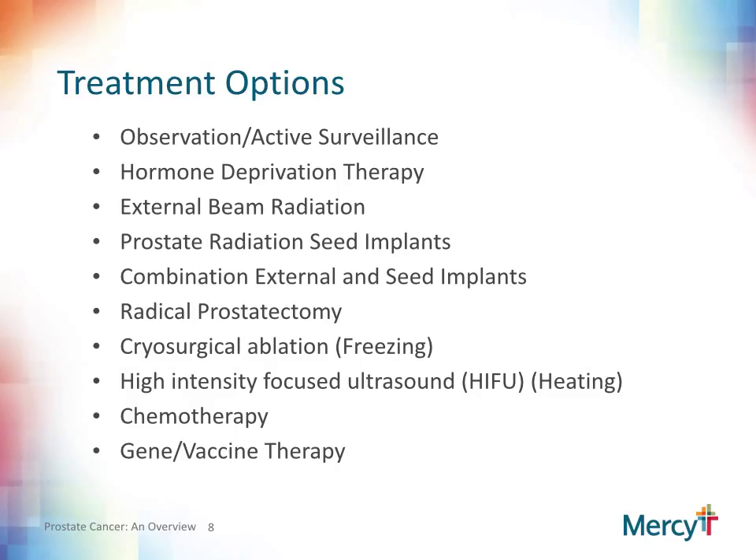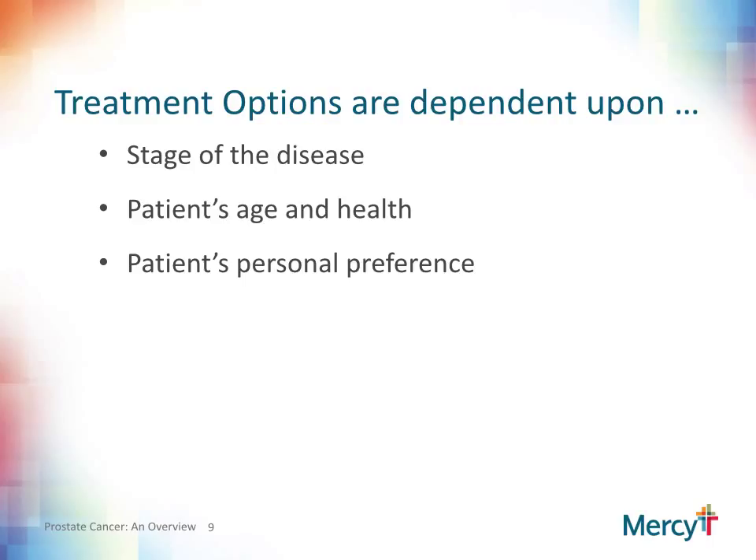On this slide, I have listed all the various prostate cancer treatment options you may come across when researching your prostate cancer. The last two treatment options — chemotherapy and gene or vaccine therapy — are typically utilized for advanced stages of prostate cancer rather than early stage. Your treatment options will be determined by various factors such as the stage of your disease as well as your age and underlying health. Ultimately, it really comes down to your personal preference and what you are willing to go through. Your urologist and primary care physician can also aid in helping you make a decision.